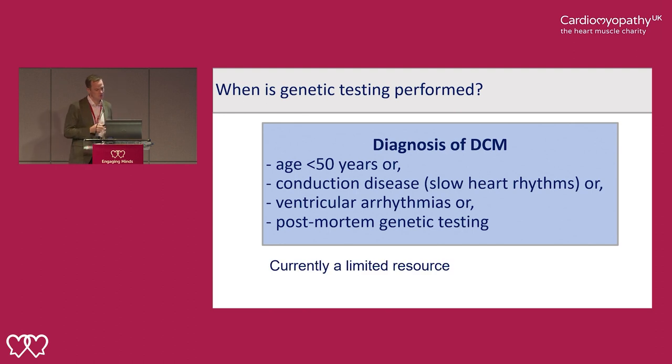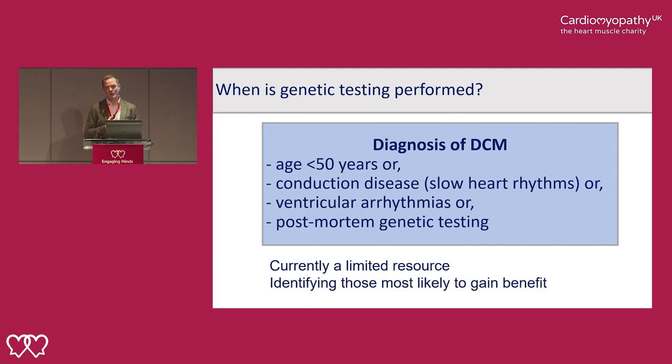Genetic testing is a limited resource and at the moment we are trying to identify those who will get the most benefit and prioritise them. I think in 10 years' time, hopefully we'll be able to offer it to all patients in a standardised way.